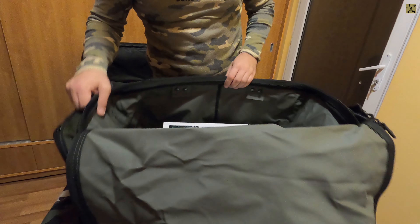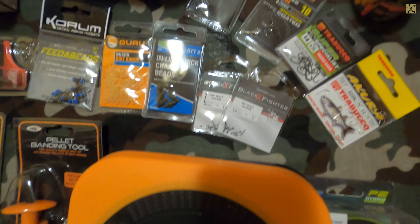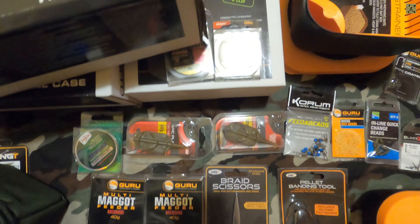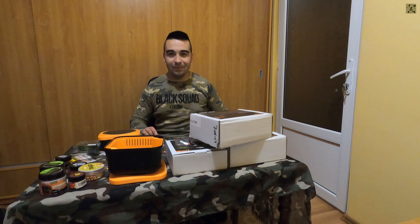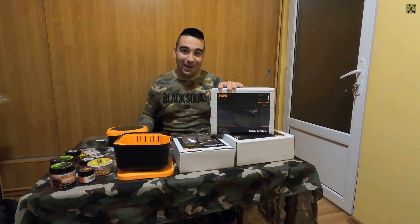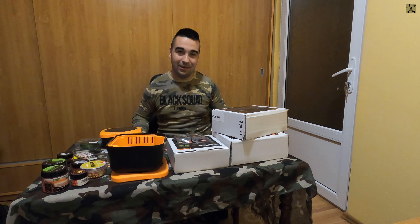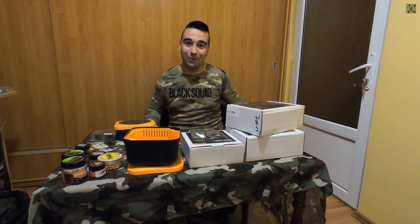Acum haideți să vă prezint ce accesorii am cumpărat împreună cu această geantă. Am scos accesorile din cutie. Știți foarte bine cum este așteptarea iarna - este o așteptare foarte lungă, și activitatea principală a pescarilor pe timp de iarnă, cel puțin în cazul meu, este o activitate de shopping pe magazinele de pescuit, spre beneficiul celor intermediari.